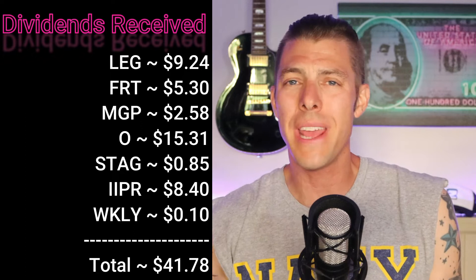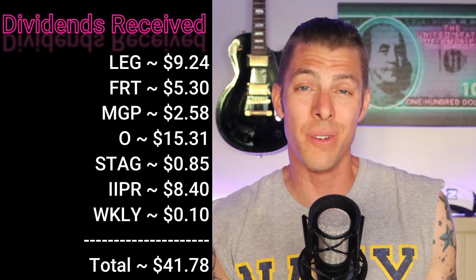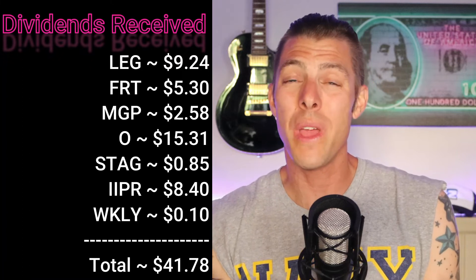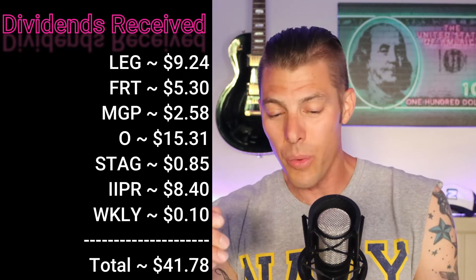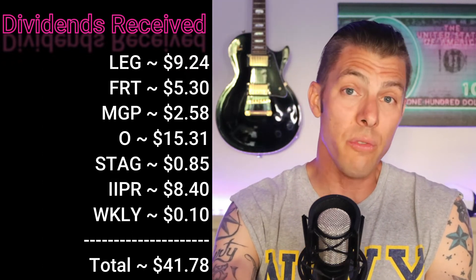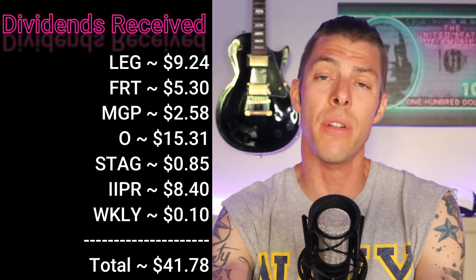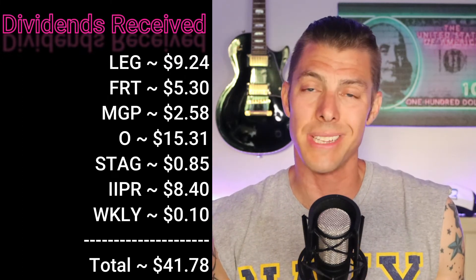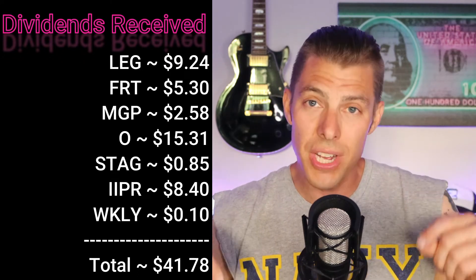All in all, we received $41.78 of dividend income this week. I had a pretty hands-off and away week — there were periods where I went hours without a cell phone signal up in the mountains in the Black Hills. Just like that, we had $41.78 passively come to us. We already did the work for those dollars, we invested them, and now they're working hard for us.